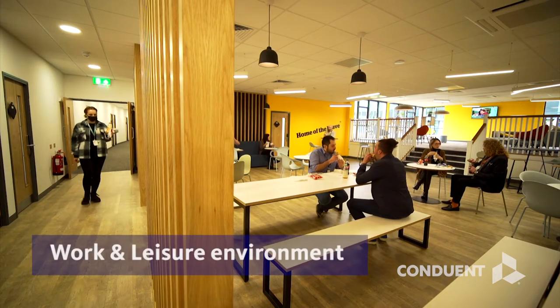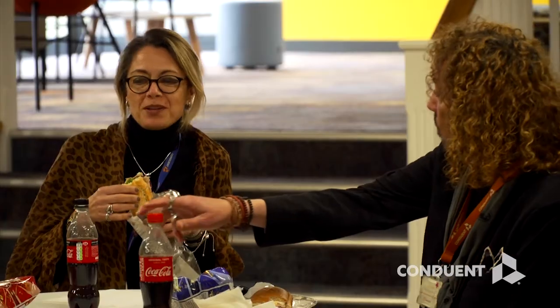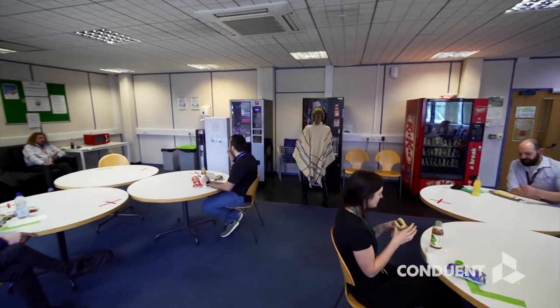The working environment is designed to help our associates thrive and make a difference to clients, with several dedicated rooms and outside spaces for agents to relax during their breaks.